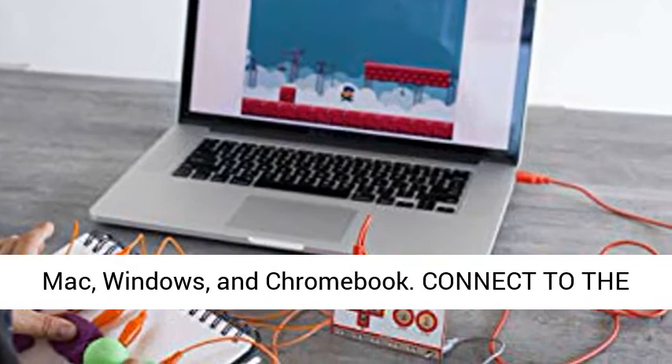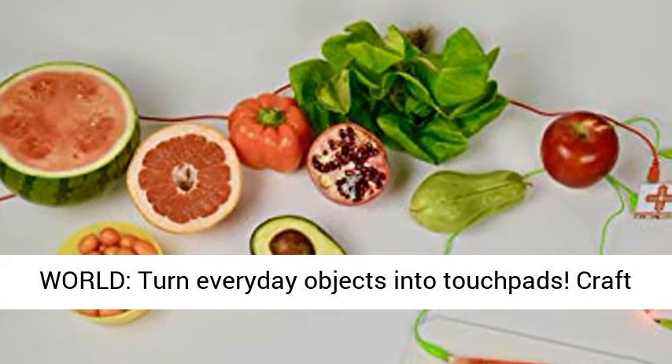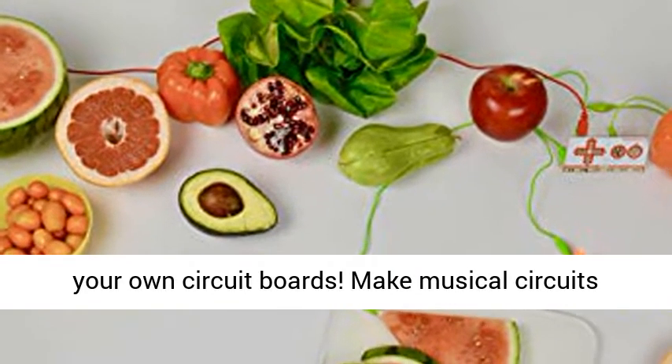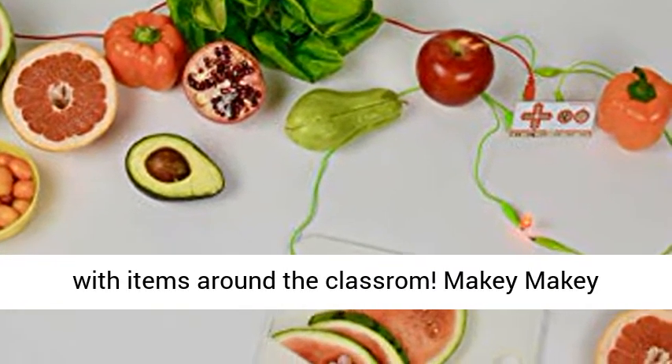Works with Mac, Windows, and Chromebook. Connect to the world — turn everyday objects into touchpads. Craft your own circuit boards. Make musical circuits with items around the classroom.